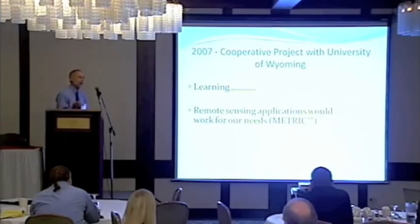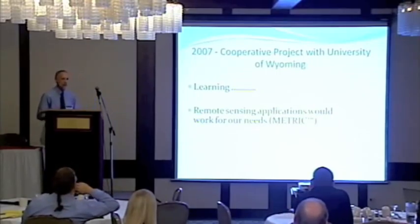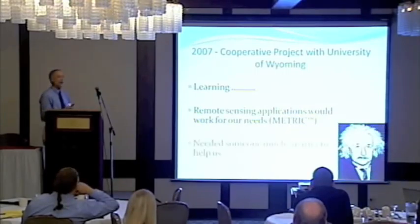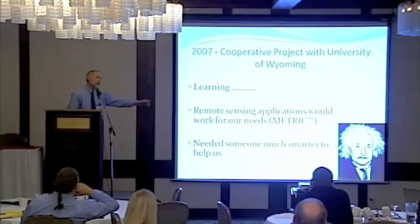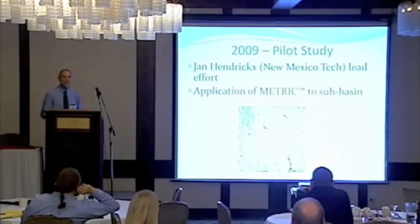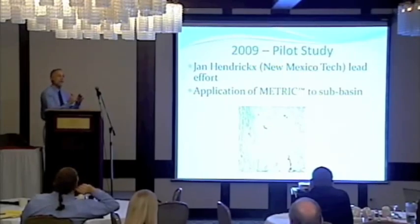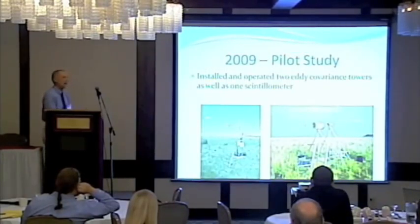2007 was a learning year for Wyoming. We worked with the University of Wyoming and tried to assess what options were out there — what different paths we could take to start developing annual consumptive use estimates. Remote sensing and METRIC were at the top of the list. We also found we needed somebody to guide us through the remote sensing world, and we were able to get Jan Hendricks to help us weed through what remote sensing could and couldn't do. We took a small subset of the basin — basically one image size — and started working METRIC through. We had two eddy covariance stations and Jan ran a scintillometer up in the basin to help calibrate and verify some of the data.